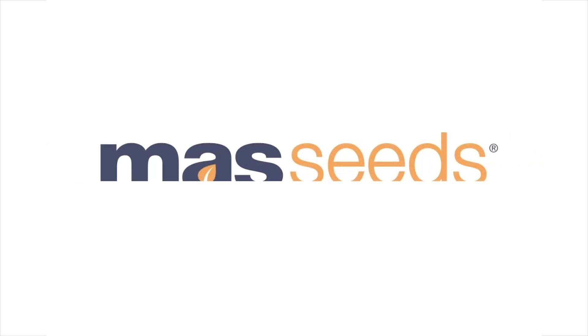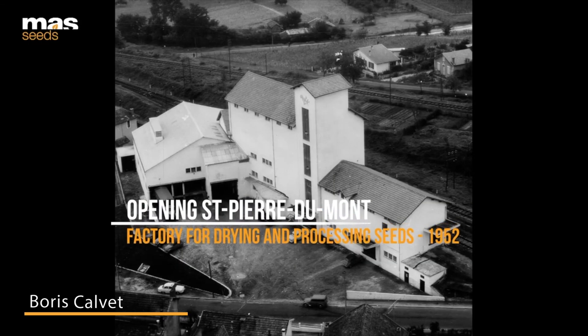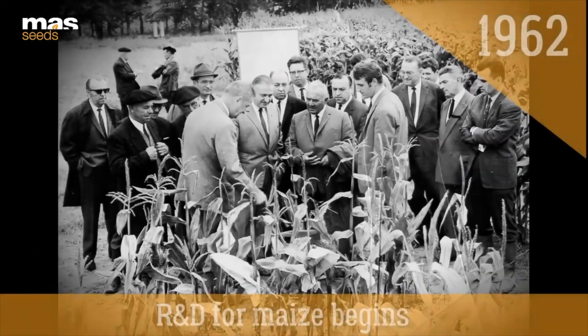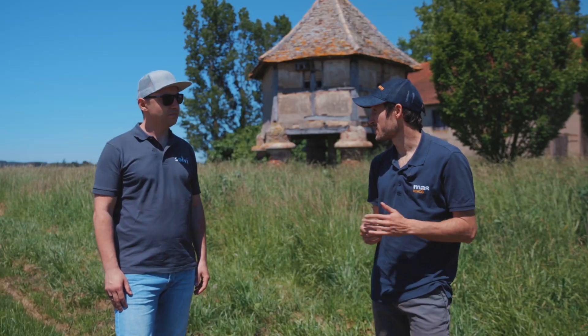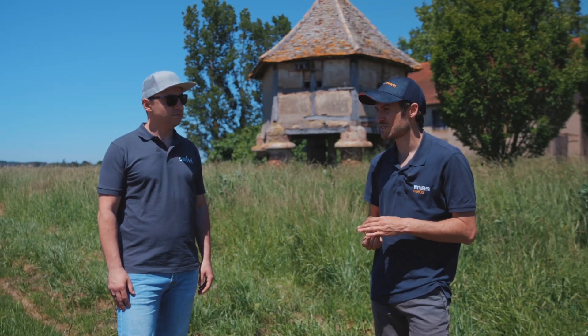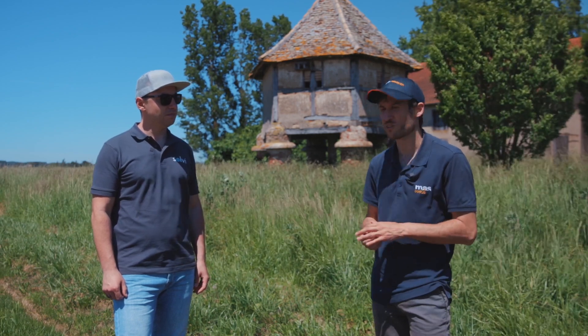I'm working for Mass Seeds. Mass Seeds is a company that is part of a bigger cooperative group called Maïsador. It was founded in the 1950s, and the very first research station dates back to around 1960. It was very small at the beginning, but now it's a lot bigger. Now Mass Seeds has 13 subsidiaries and we are represented on more or less all continents.